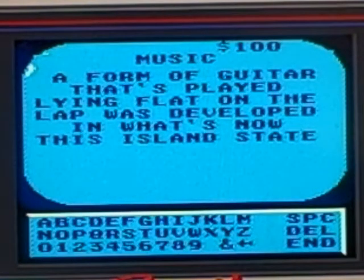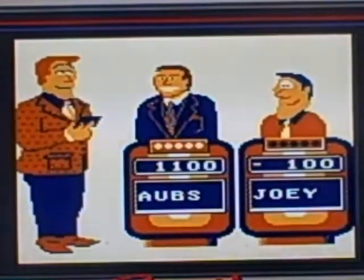I'll take Music for 100. A form of guitar that's played lying flat on the lap was developed in what's now this island state. What is Hawaii?